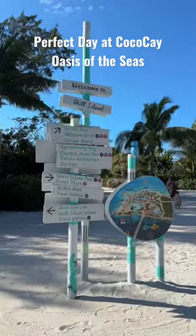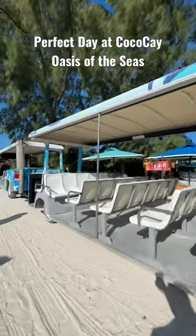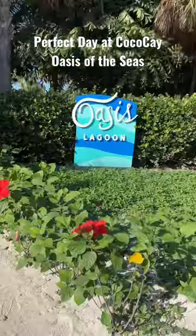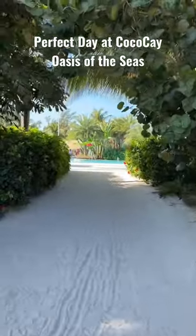There are maps and signs all over the place to help you find your way around. There are even these little trams that will take you from one place to another. But for us, the Oasis Lagoon is our favorite place to hang out on Perfect Day at Coco Cay.